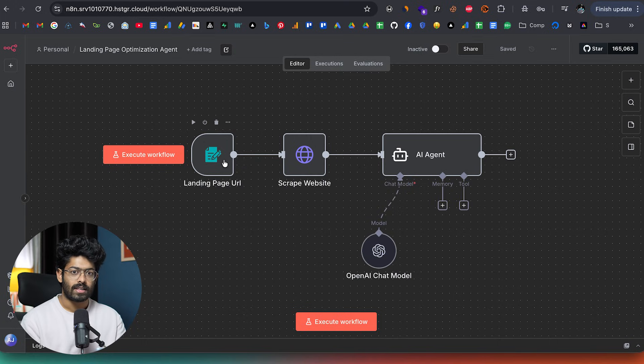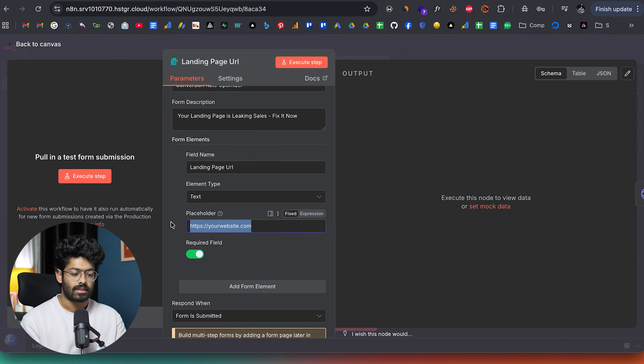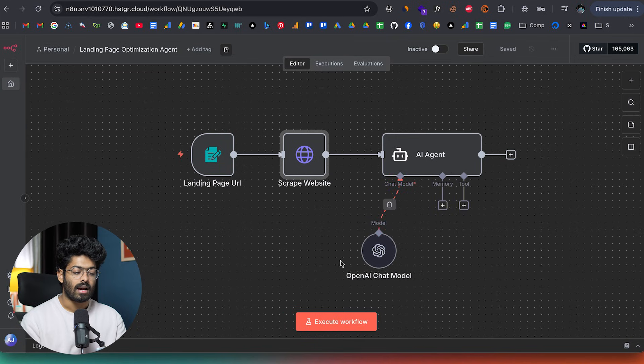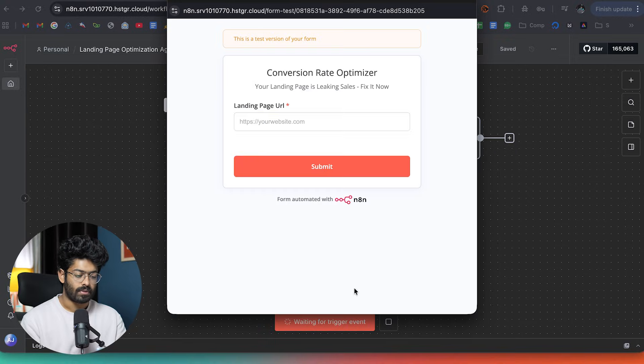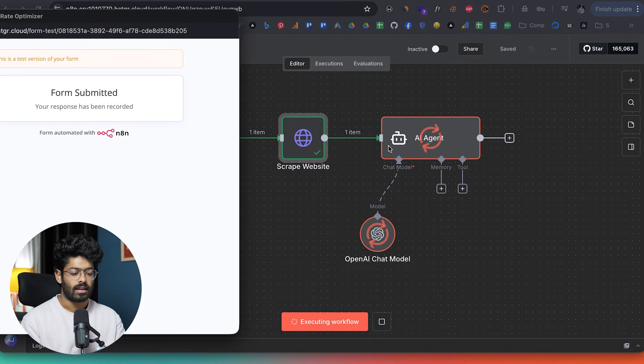The way it works is very simple. We have a form that takes a URL — a website URL as the input. After that, it will scrape the content of that particular page and analyze it using AI. The AI will give its honest thoughts about that particular landing page. Let me execute it — I'll enter google.com. As soon as I click the submit button, the automation is in action and the scraping process is complete. Now the AI agent, more specifically OpenAI's model, is processing the page and going through all the content, all the textual copy and everything else on the page.